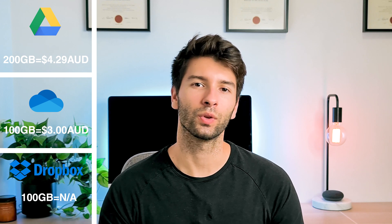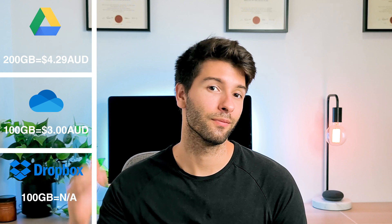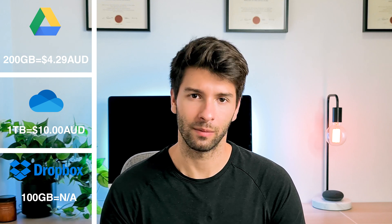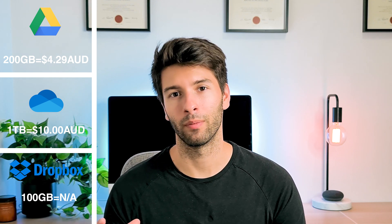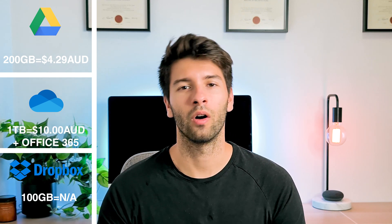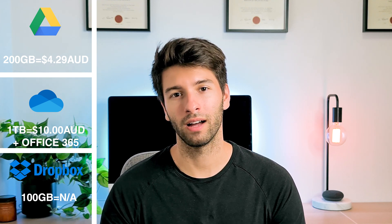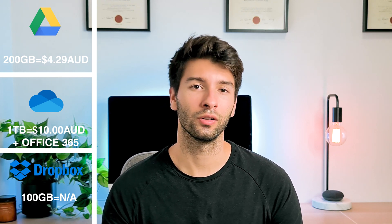OneDrive steps it up to 1 terabyte at $10 a month, which is definitely a leap up and becomes unaffordable for some people. The great thing about OneDrive at this $10 a month bundle is that you get Word, Excel, PowerPoint and basically the Office 365 suite included in the monthly package — programs you're more than likely already using all the time.